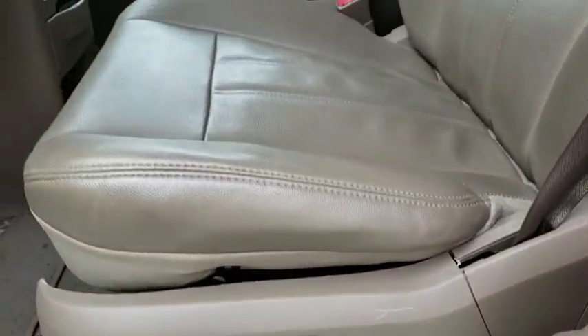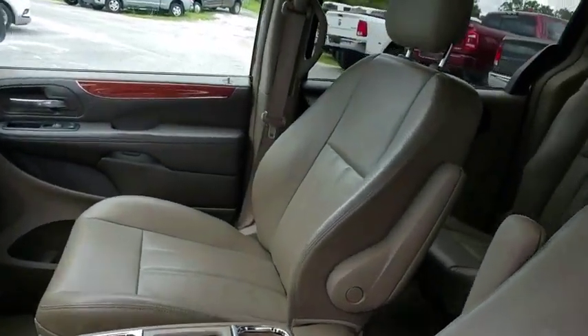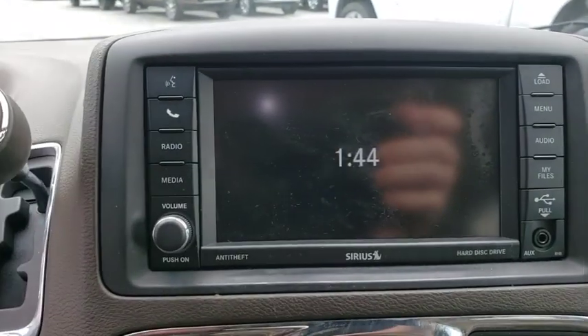Auto-dimming rear-view mirror, four-wheel disc brakes, aluminum wheels, six-speed automatic transmission, floor mats, cruise control, AM-FM stereo radio.